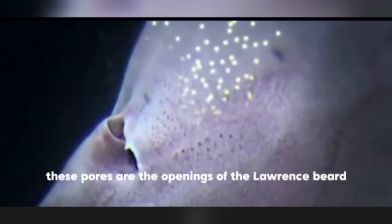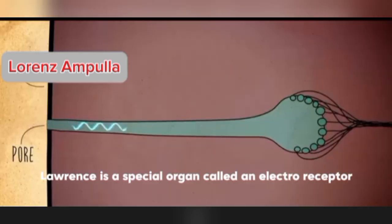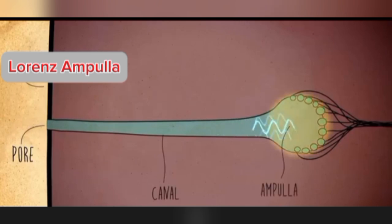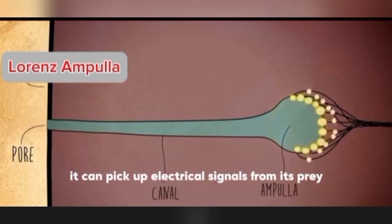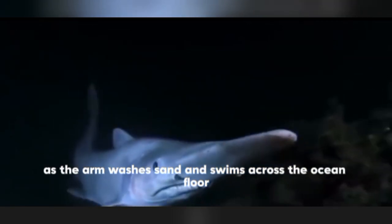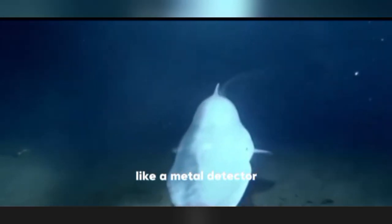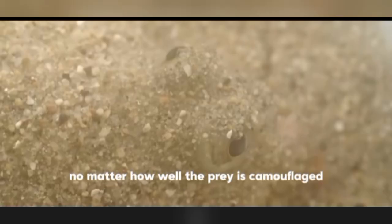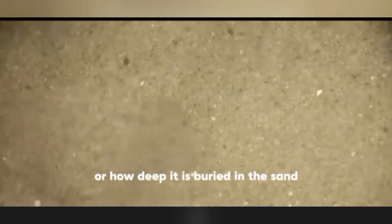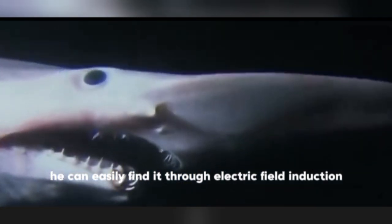These pores are the openings of the Lorenzini ampullae — a special organ called an electroreceptor. It can pick up electrical signals from prey. As the goblin shark swims across the ocean floor, its nose sweeps the bottom like a metal detector. No matter how well the prey is camouflaged or how deep it is buried in the sand, it can easily find it through electric field induction.